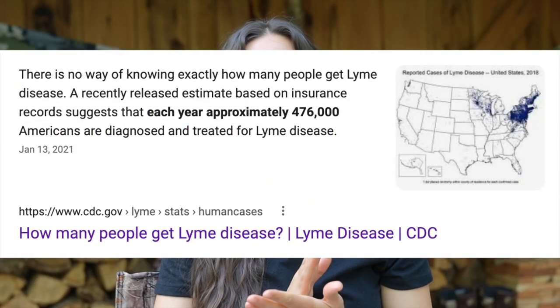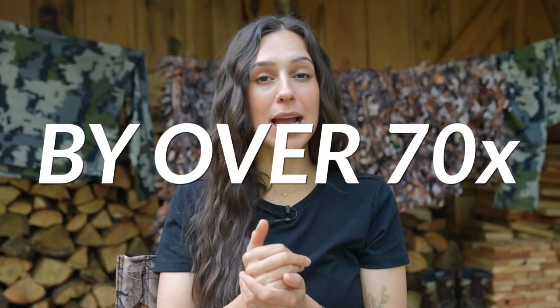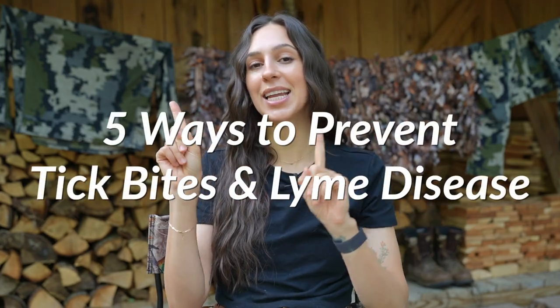500,000 Americans are diagnosed with Lyme disease every year. That is why it is so important to protect yourself and your family from ticks. Ticks carry Lyme disease and there are ways to prevent tick bites. One of these tips will reduce your risk of a tick bite by over 70 times. Today I'm going to be sharing with you five ways to protect yourself from tick bites and Lyme disease.